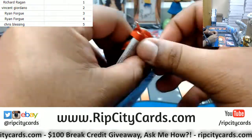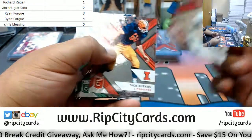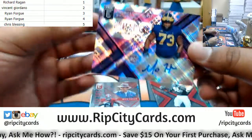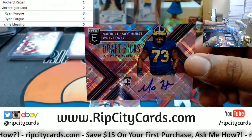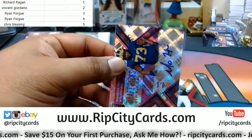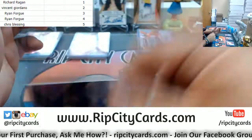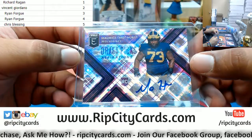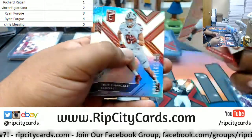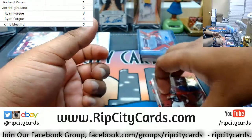Last but not least, pack number five — blessings on blessings, Chris. We have Moe Hurst, number 15 out of 25, the auto — great card. That's a nice looking card, shiny fanciness. Don't stare at it for too long though — blinding! And that is it for the break.